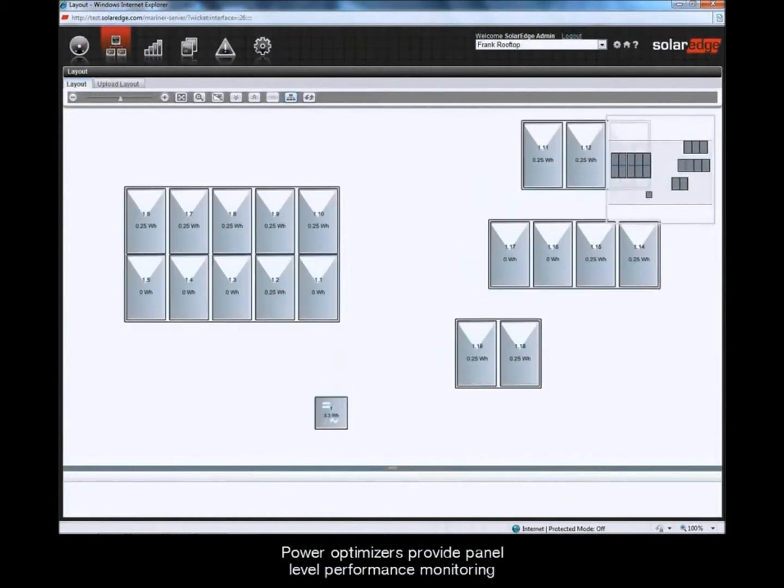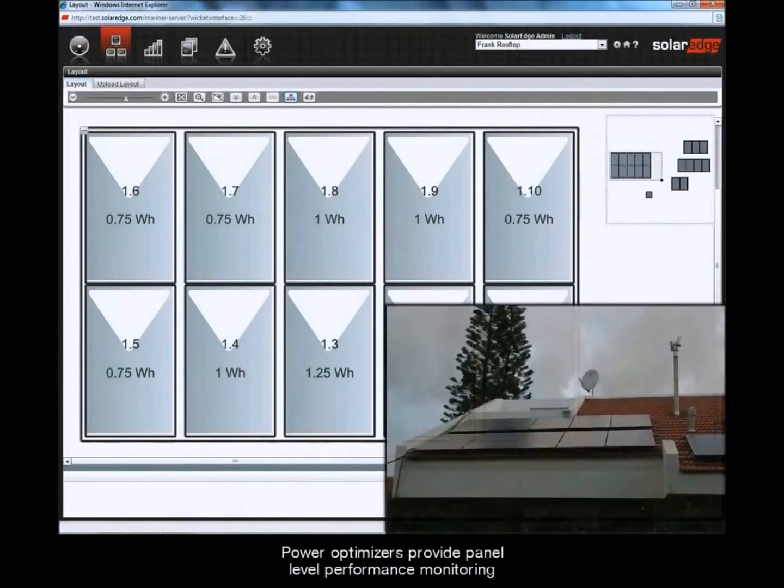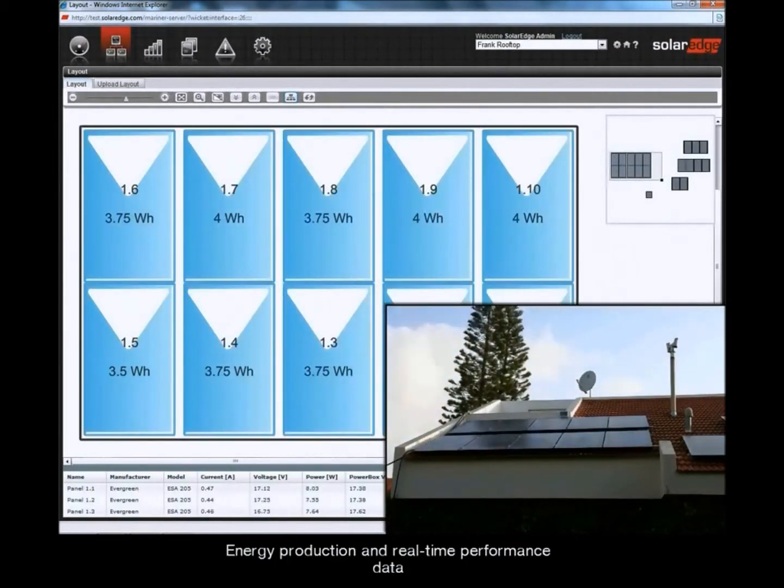PowerBoxes provide panel-level performance monitoring. Energy production and real-time performance data are indicated per panel on a site layout map.